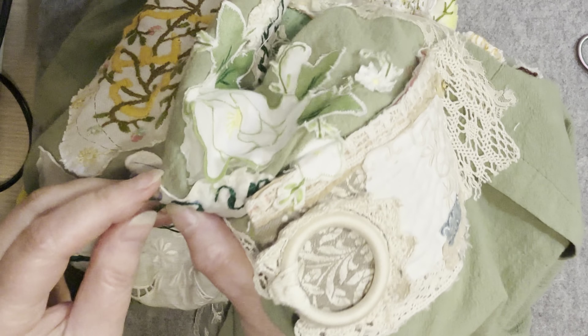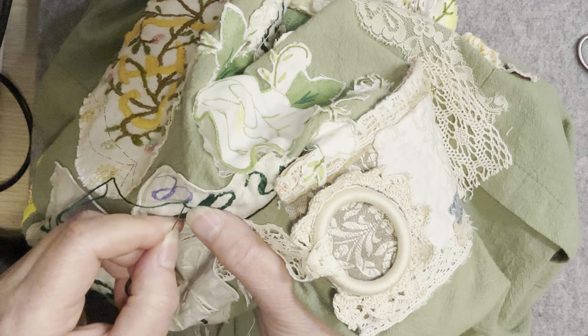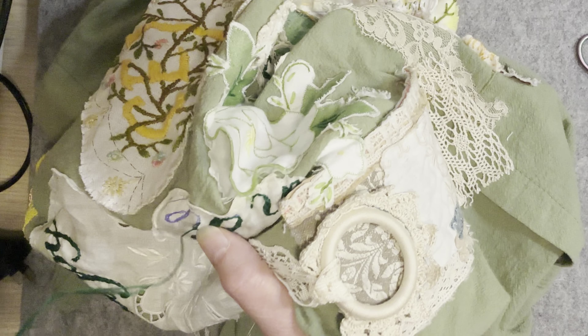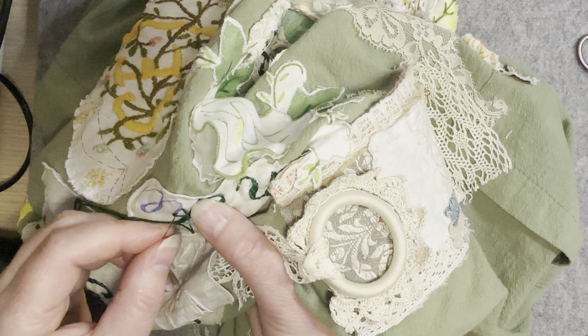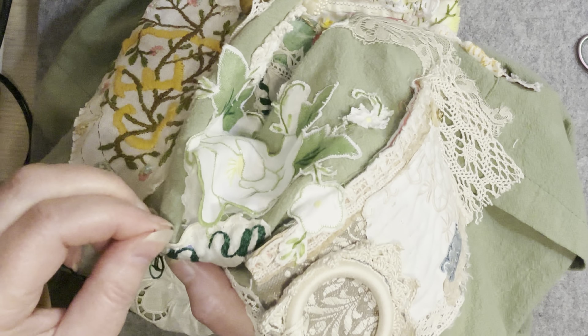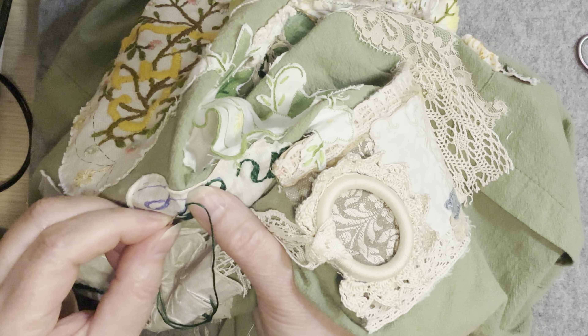So I split back stitch and then I start to do a sort of an overlaid short and long satin stitch — let's just call it short and long.